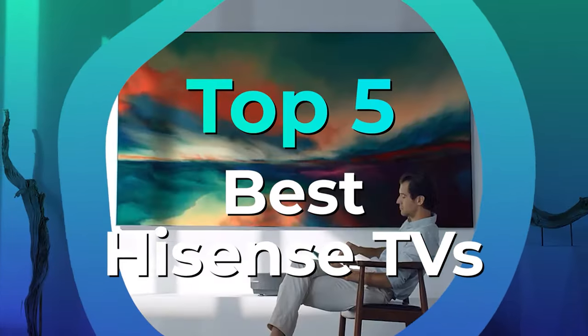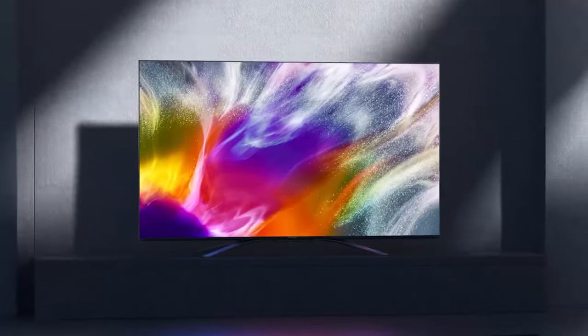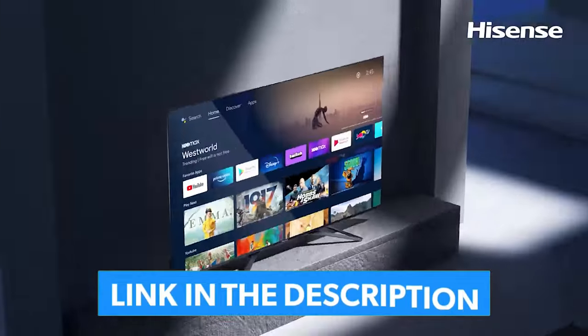We have listed the top 5 Hisense TVs and their key features, plus the things you need to consider to help you choose the best one for you. Links to all the products mentioned in the video are in the description below.